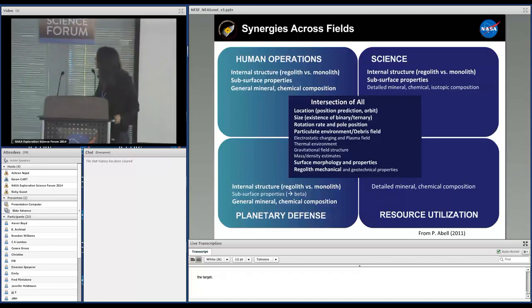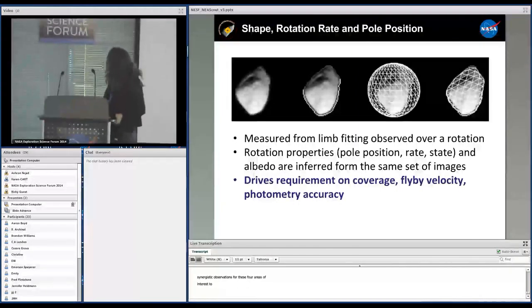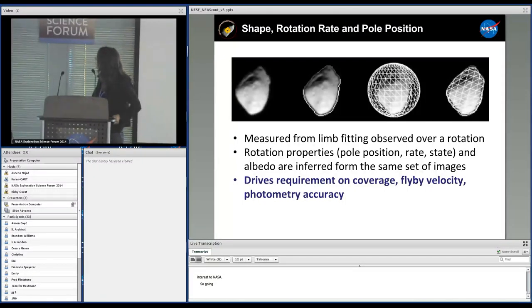The message is that we are going to learn information of importance to exploration, science, planetary defense, and resource utilization. With imaging, we have very nice synergistic observations for these four areas of interest to NASA. In terms of science definition, we will stay long enough to image the target over one full rotation, provided its rotation period is less than 10 minutes, which is likely based on statistics. We will do limb-fitting and stereo-photoclinometry to get rotation properties, and we have a science-grade camera with a very nice calibration plan to get albedo as well.